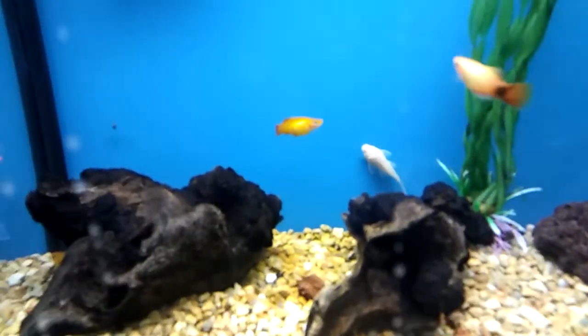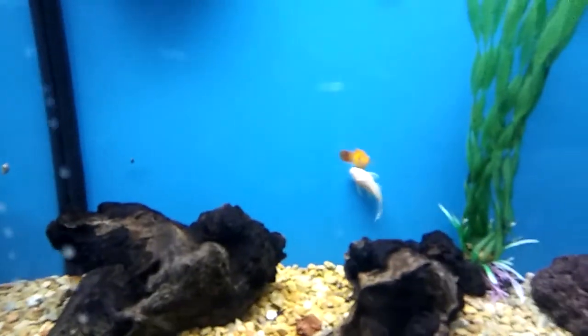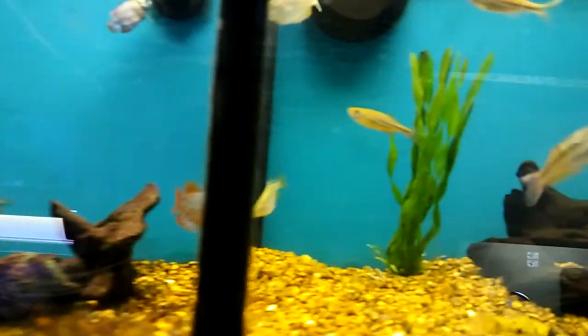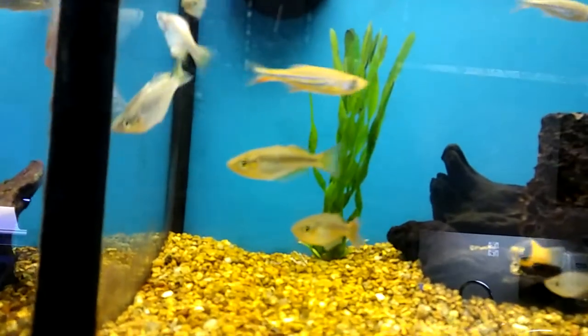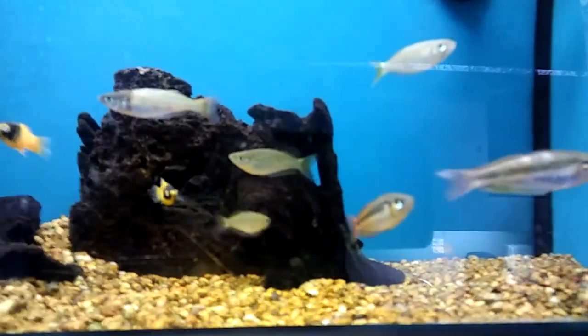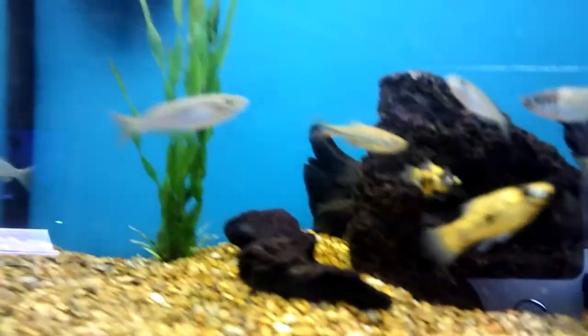That's what I'm going to do right there. They got some bristlenose plecos, and of course they are $3.99. I'm just going to see if they got some bigger ones. They got Australian rainbows for $2.49 — that's pretty cheap.